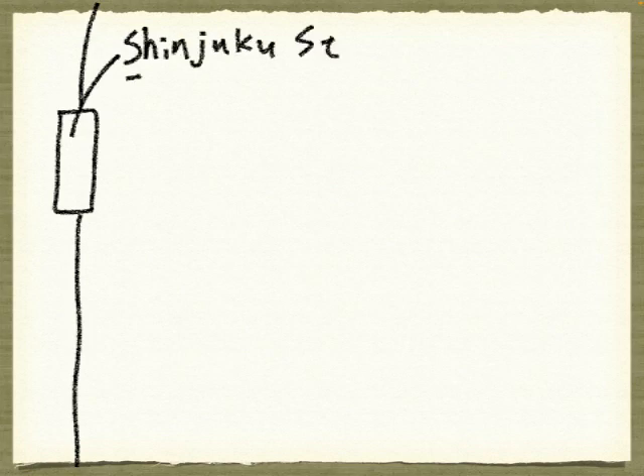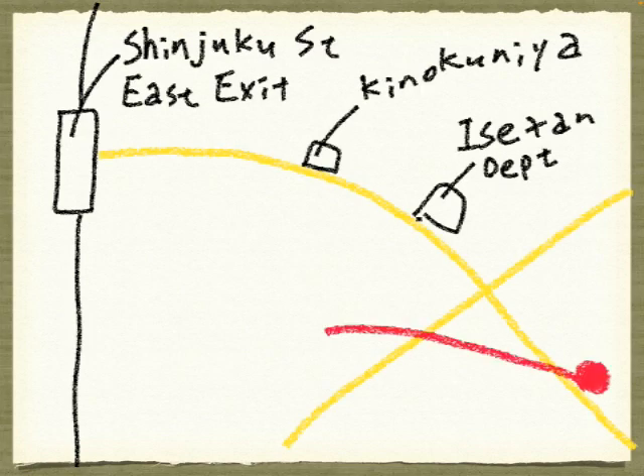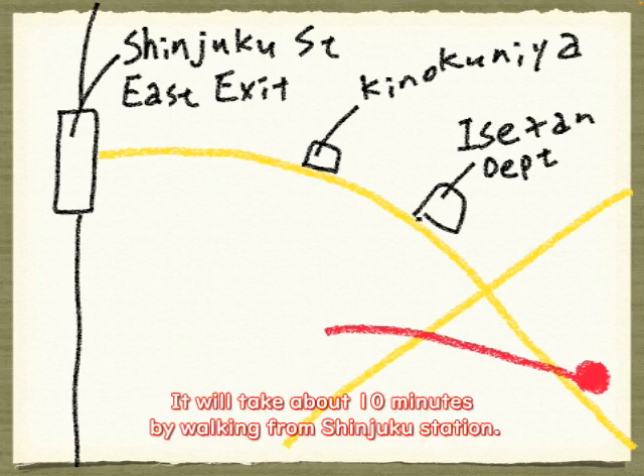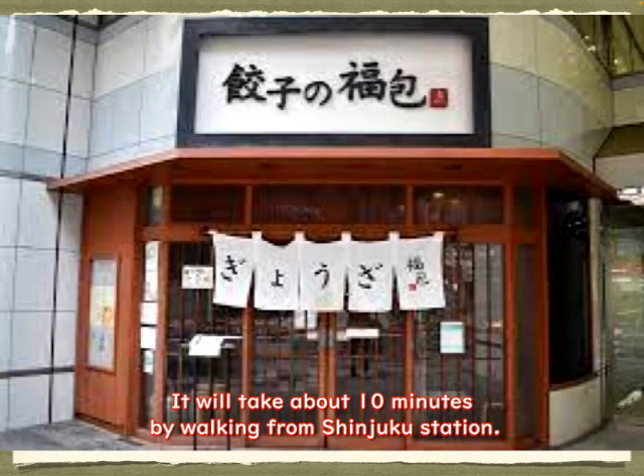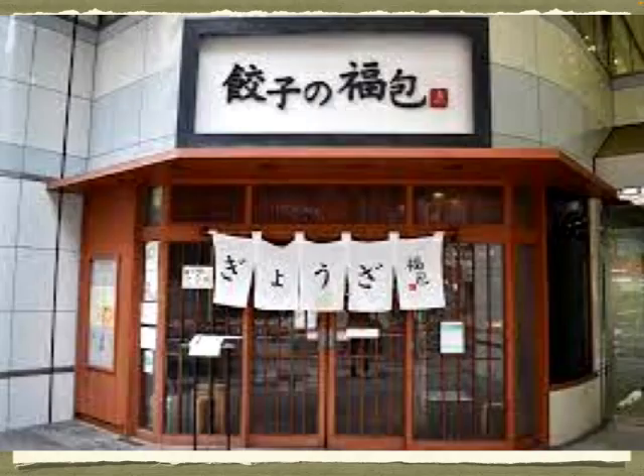If you want to go to Shinjuku Fukuhu store, you must get off at the station called Shinjuku and go to the east exit. Then you'll see the main street. Go down the street — you pass the Kinokuniya bookstore on the left side and Isetan department store on the left side. You will see an intersection, and you must find the Fukuhu store on the left side. Gyoza Fukuhu is a store like this.